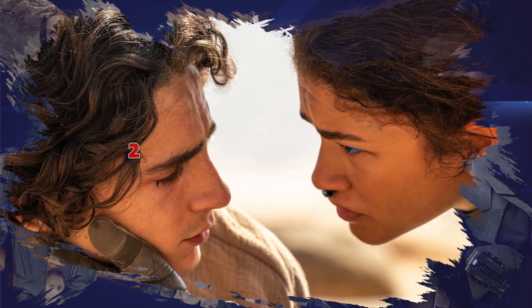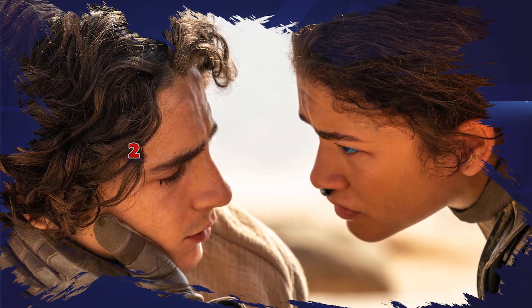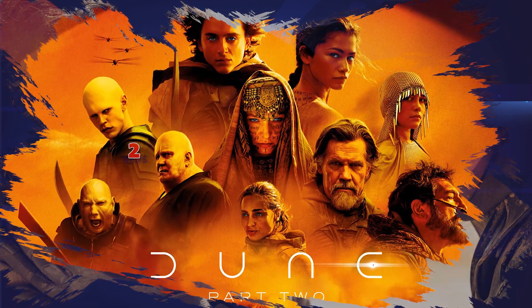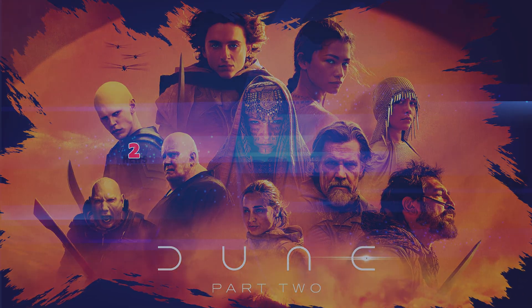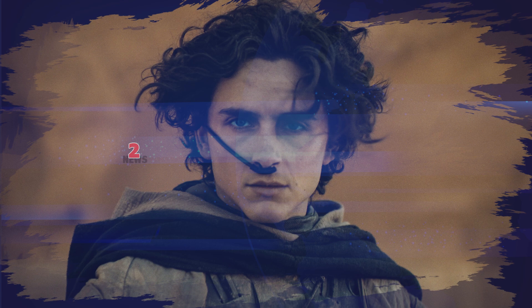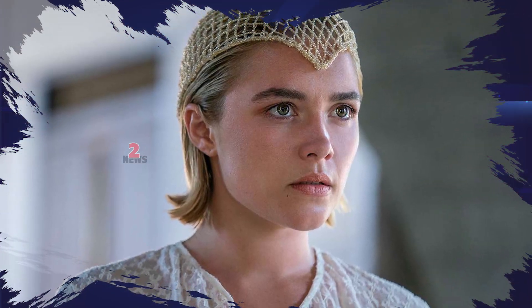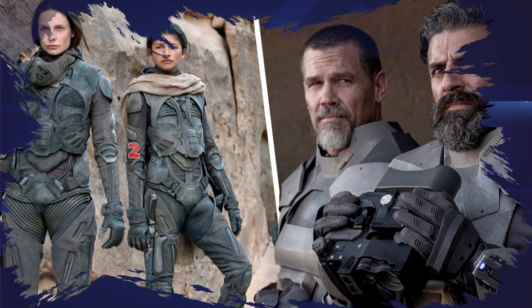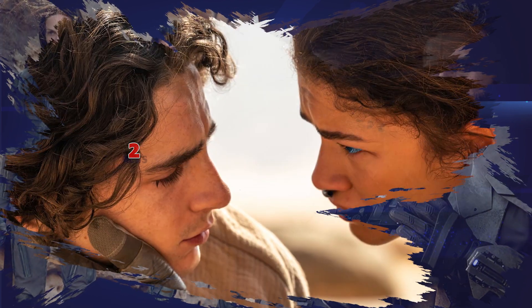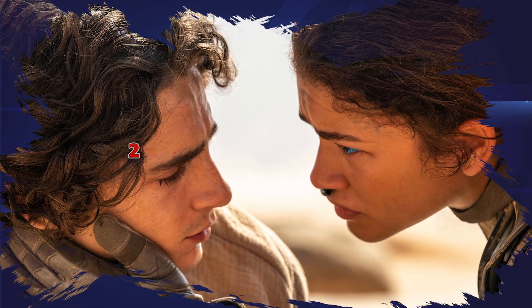Denis Villeneuve's Dune: Part 2 takes fans further into the world of Arrakis, a futuristic planet inhabited by the Fremen, who are at risk of losing their home. Zendaya stars as Chani, a native Fremen and guide to Timothée Chalamet's Paul Atreides. In Dune: Part 2, Paul and Chani team up to defeat the House of Harkonnen, a dangerous group that wants to control Arrakis.